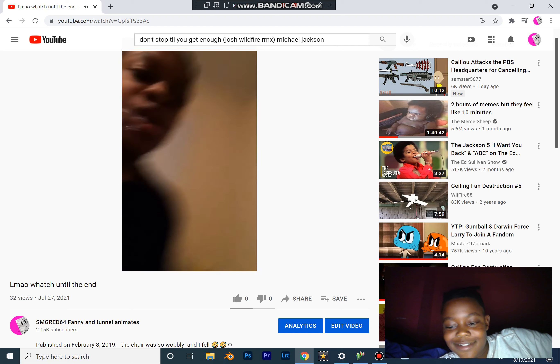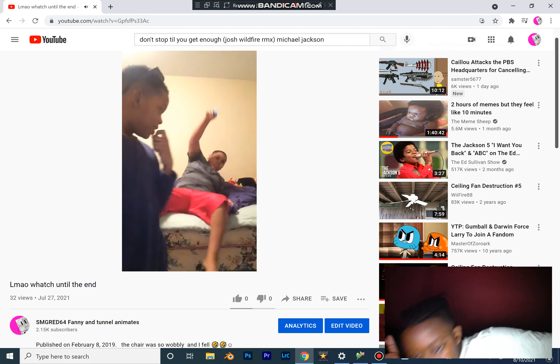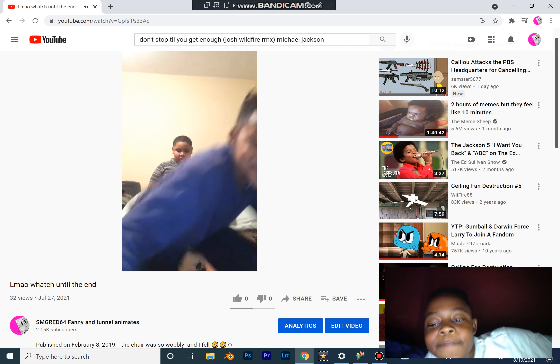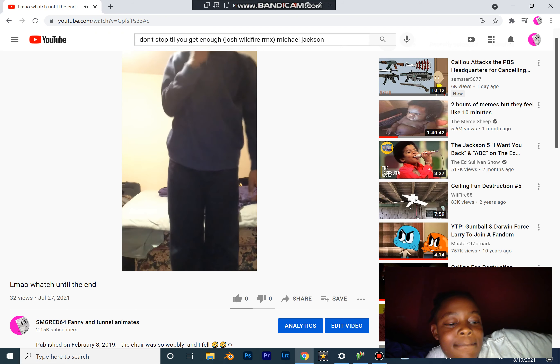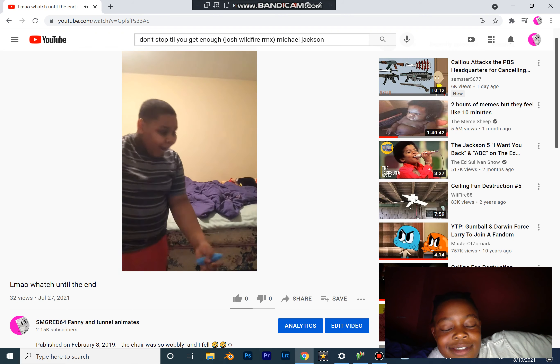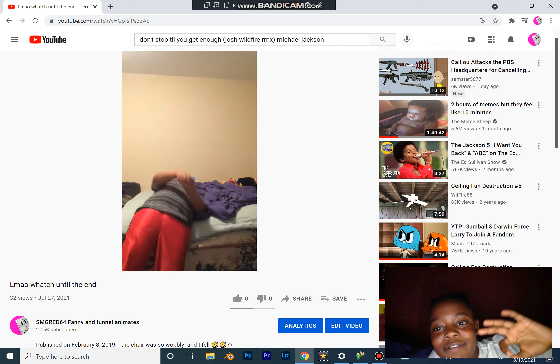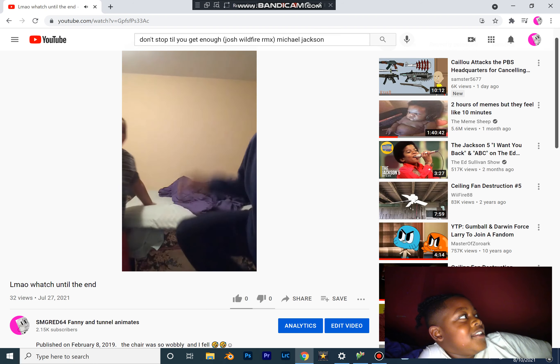Hey guys. Now we're going to do the folding of the chair challenge. Me first! Oh! I landed it! I was right on the back! I landed it! Oh snap, I landed it! It was amazing!